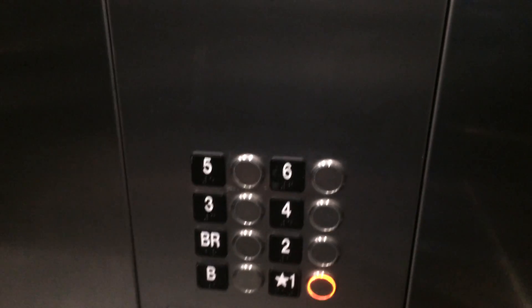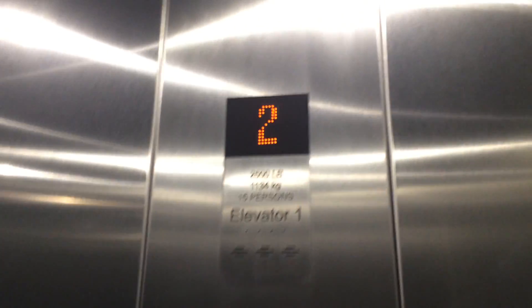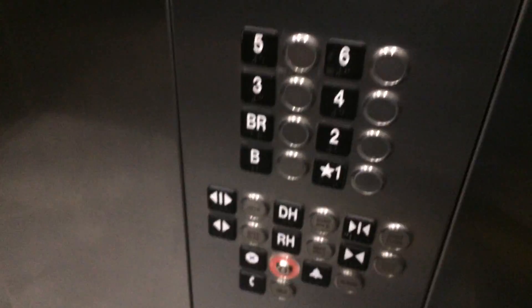Very nice elevator. There we go. First floor. It's leveling. That is it. Let's go. The first floor is going to be in the right area.